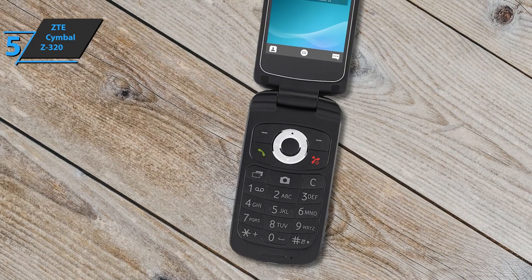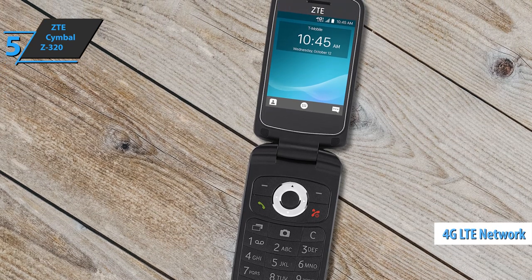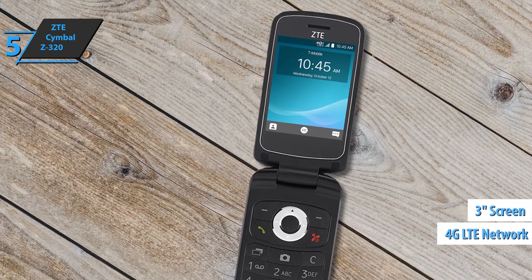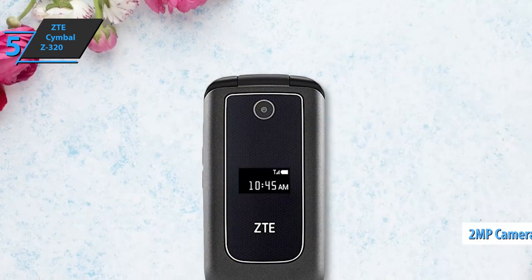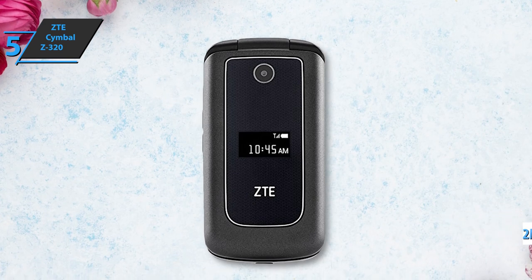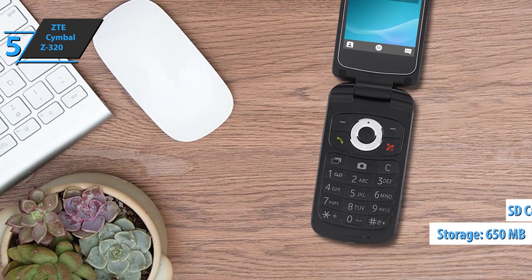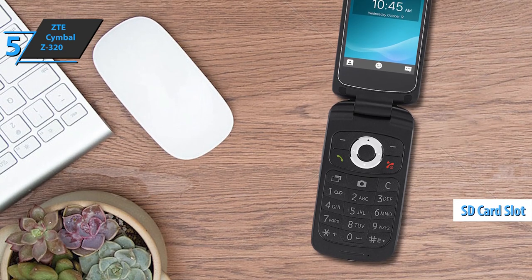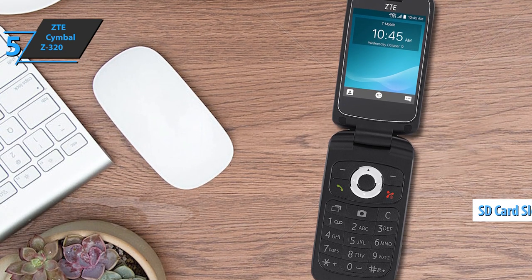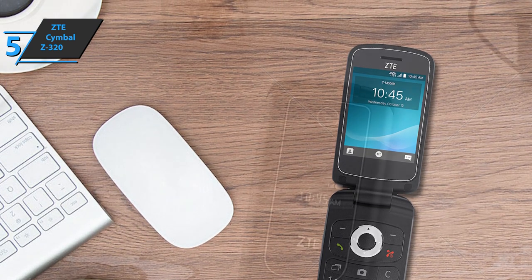This modern flip phone is one of the few models that supports 4G LTE networks. The 3-inch screen is ideal for reading texts and viewing photos. Although the 2-megapixel camera isn't the best, there's no need to worry about storage space — the Symbol has 650 megabytes of internal memory and a micro SD card slot. The device is also equipped with Bluetooth and FM radio, which is very convenient for listening to music or receiving calls using wireless headphones.